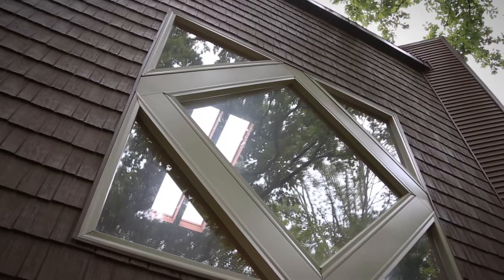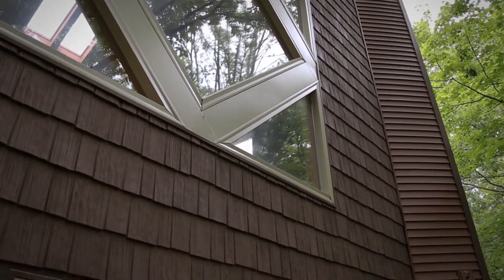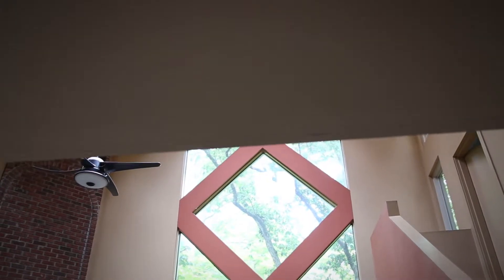So what were the problems that you were having with the home before that made you contact Window World? Mainly the animals — they love the cedar siding. So you had cedar siding before and now you have the regular siding and it protects your house more? I hope so. What's the big difference in the windows? Mainly the view. They haven't been in really long enough to check out the differences in the utilities, but loved the views.